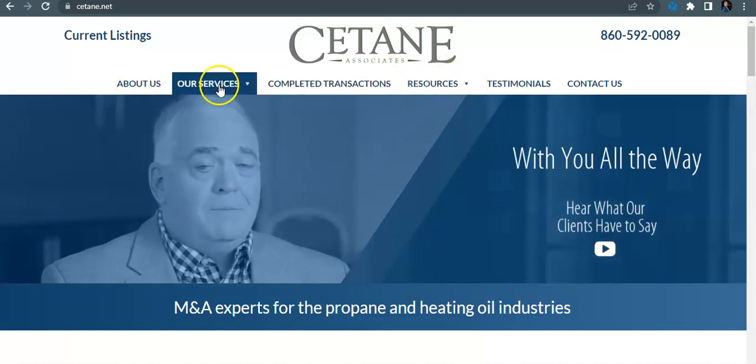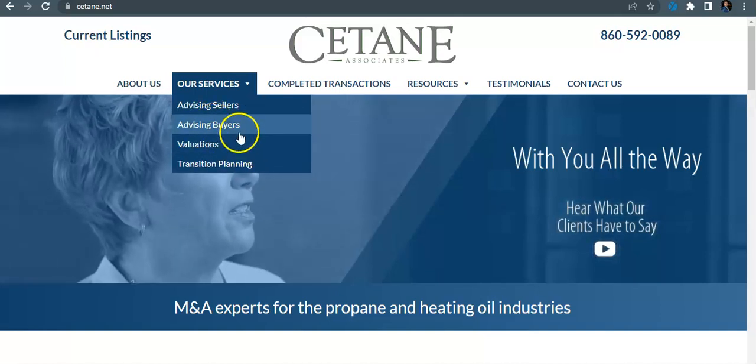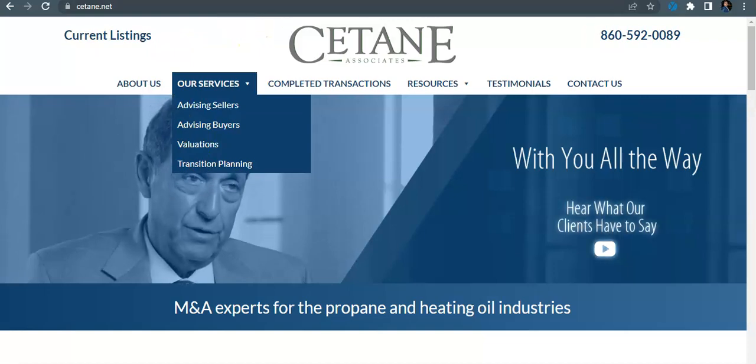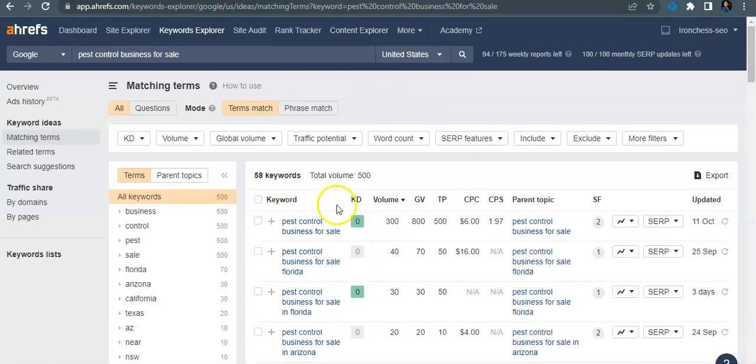As I mentioned in Boston, the best way to do it is to build out one of these back pages — like a services page — and have a pest control mergers and acquisitions page. That way you're able to get in some of those high quality, relevant keywords that users are searching for. For example, 'pest control business brokers' gets searched 20 times a month with a keyword difficulty of six, and 'pest control business for sale' gets searched 300 times a month with a keyword difficulty of zero.